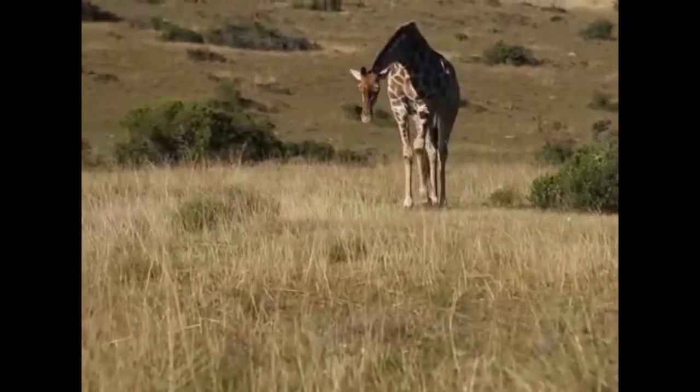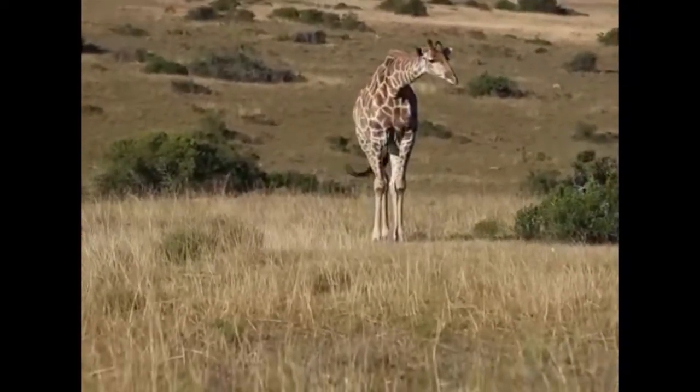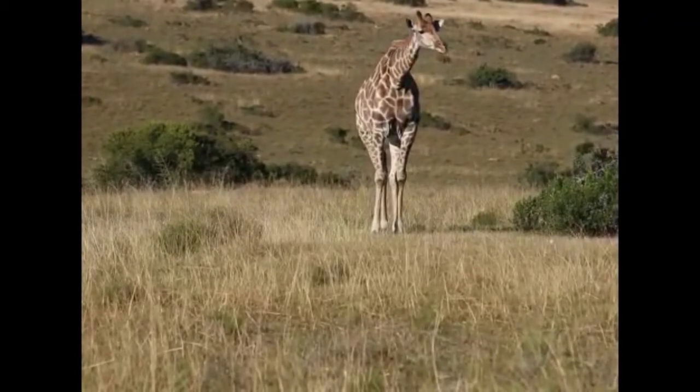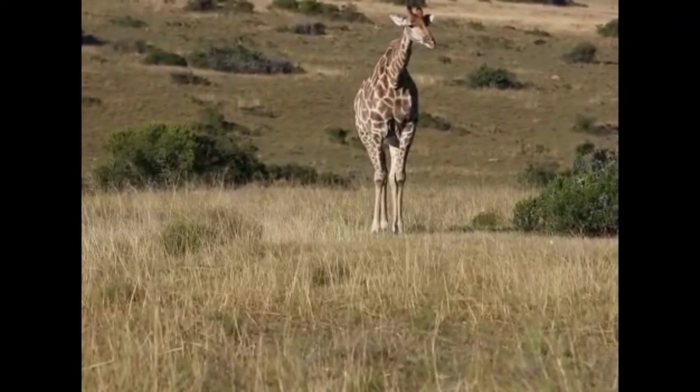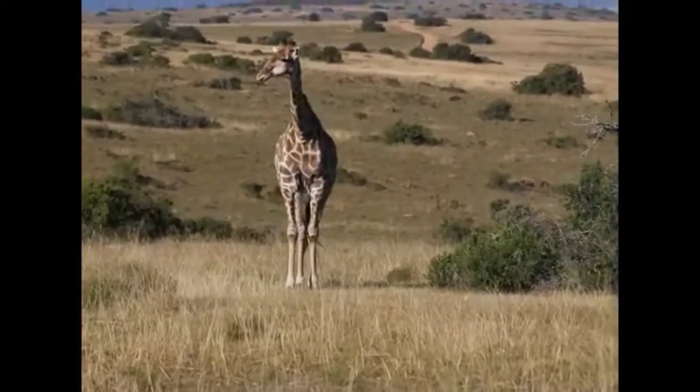So here we are with the giraffe and as I'm sure everyone is aware, giraffe are vegetarian. They're browsers, so leaf eaters. However, this female is keenly intent on looking into the ground.